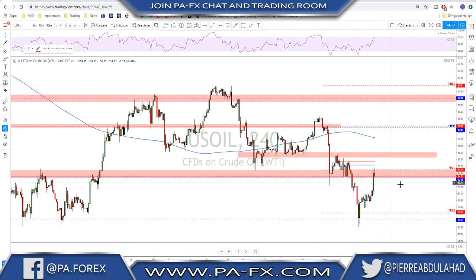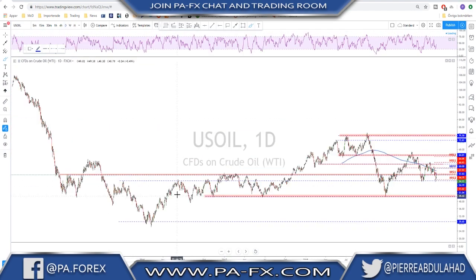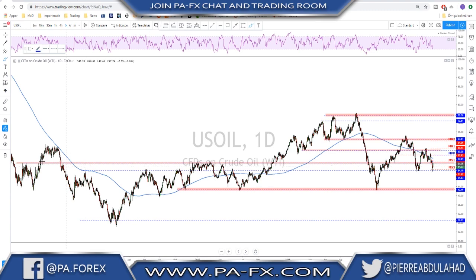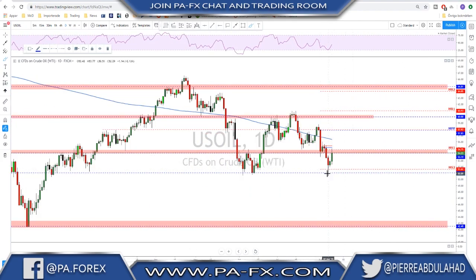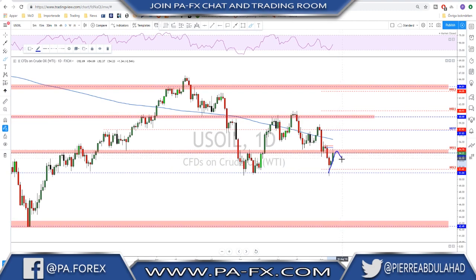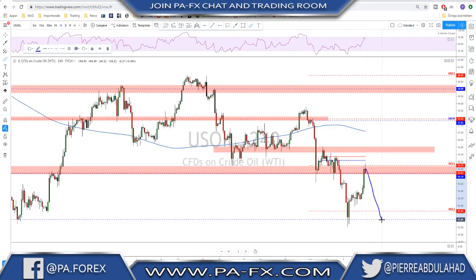Now the market is testing an area where we could expect possible bearish defense at this level, because it is also another area where we may see some defense. Looking left, we see that this area has been used many times as resistance and as support. We're going to keep an eye on this level first for next week, because this could be defended and it could be an area where we could see the next leg to the downside. I'm looking for a possible another leg down toward 51 on oil.